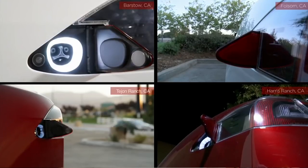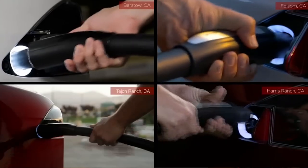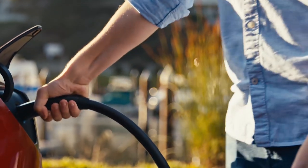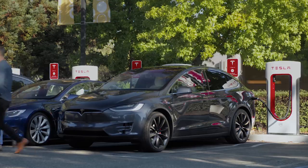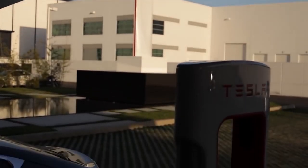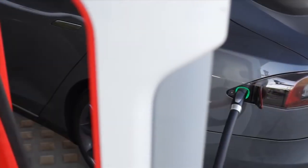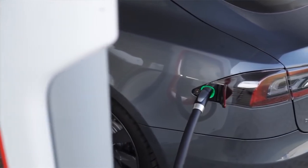We'll start with probably the most well-known charging network in the world, and that of course is the iconic Tesla Supercharging network. With more than 25,000 stalls as of the time of recording, littered around the world in various degrees of density. Places like California — you'll trip over them every five minutes. Places like Southeast Asia, not so much. But they are close to having them in so many places that you could literally drive around the world and only Tesla supercharge.